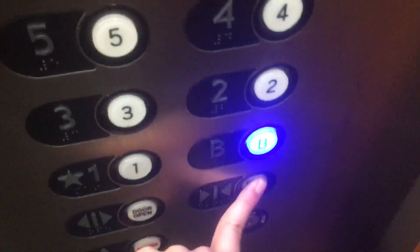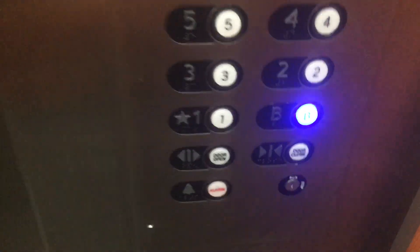This thing's a bit glitchy. Elevator's inside. Now the basement. All of the buttons except for 6 are swapped on the COP.